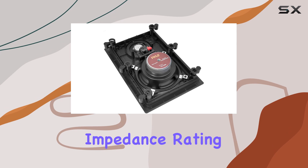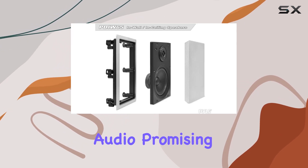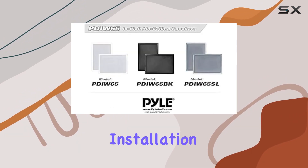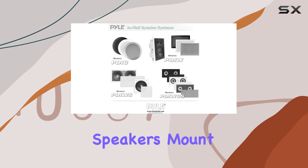The 4 to 8 ohm impedance rating and substantial power handling capability ensure distortion-free audio, promising crisp and clear sound even during extended playtime. Installation is a breeze thanks to the included cutout template.